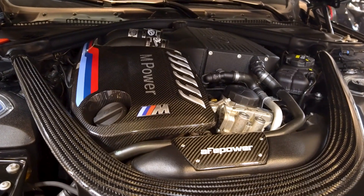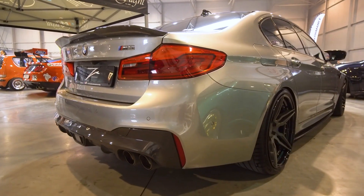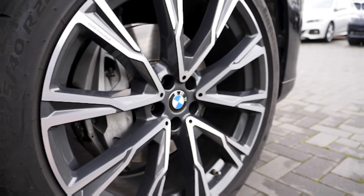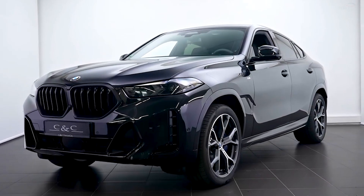So guys, stick with us to the end as we explore the incredible power, stunning design, and advanced technologies that make BMW a true icon in the car industry. With that said, let's dive in.